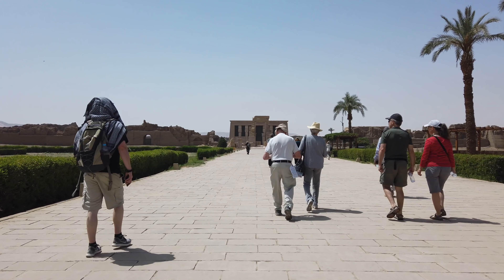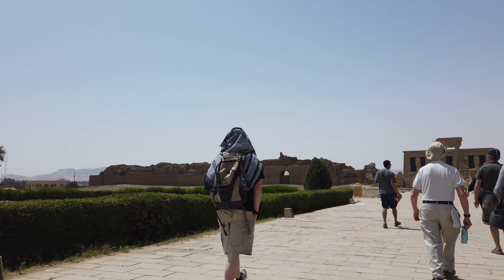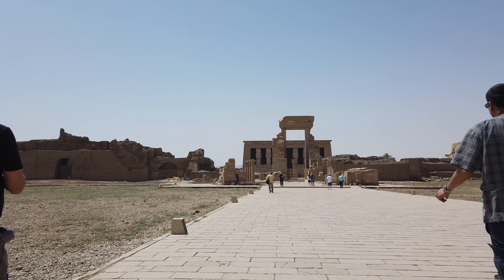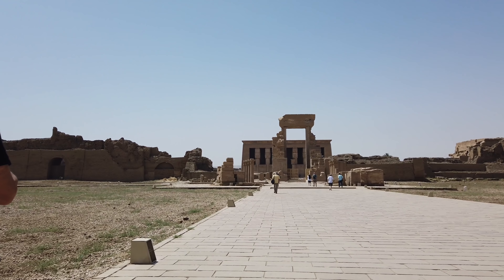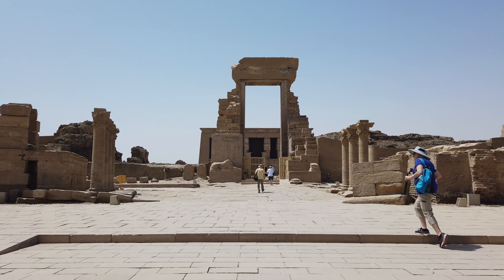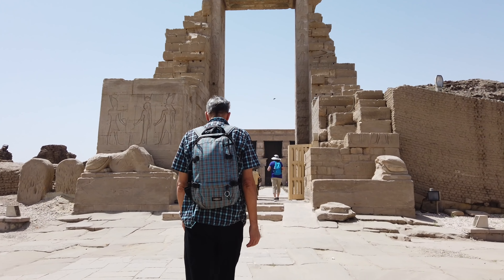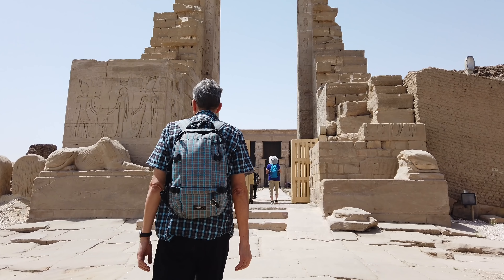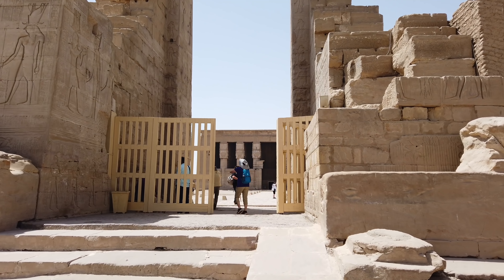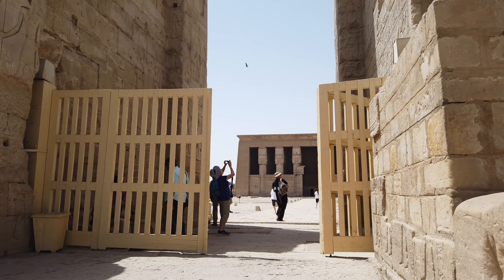Hi, this is Brian Forster, and today we're exploring the Temple of Hathor in Egypt. The Temple of Hathor is one of the most well-preserved temples in all of Egypt. There are three temples to view in the complex: the Birthing Temple at the front, the Temple of Isis behind the main temple, and the main temple dedicated to Hathor. There's also a sacred pool that you can still explore off to the right-hand side.